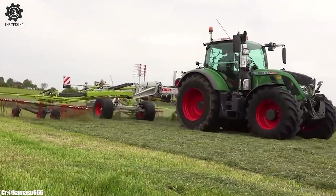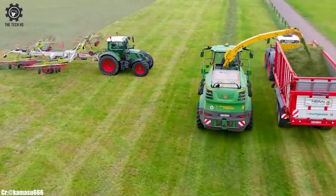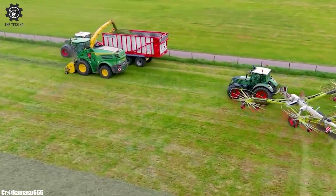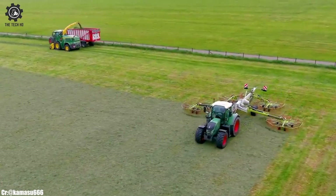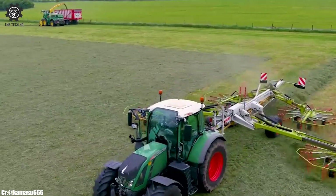Safety is a top priority, and the FENT 936 comes equipped with comprehensive safety mechanisms, including rollover protection and automatic shut-off systems, ensuring the well-being of both the operator and the machine. Reduced vibrations and noise levels further contribute to operator comfort and well-being.